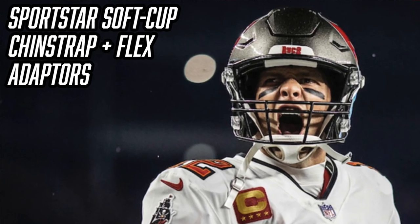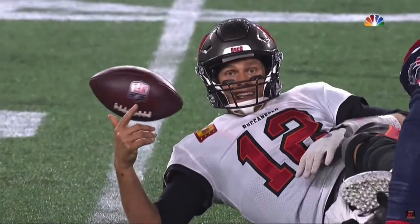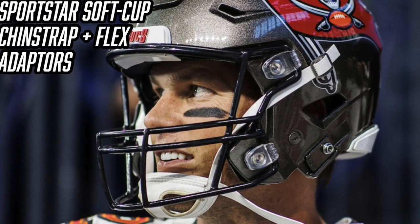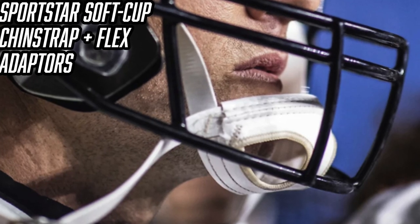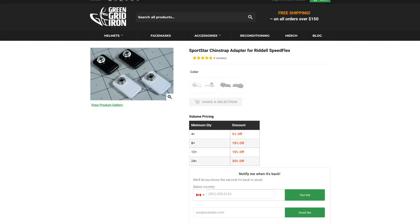Now it's time to talk about Tom Brady's chin strap. For most of his career he wore a soft cup chin strap — the specific model he's been wearing on his Speed Flex is the Sports Star soft cup chin strap with Sports Star flex adapters. We rarely see players still wearing soft cup chin straps, but with Tom Brady, he's been around forever and barely gets hit, so he doesn't really need a lot of chin protection. The flex adapters replace the cam lock system and allow Tom Brady to use the classic buckle system — old-school guy. You can get the Sports Star soft cup chin strap for $25 and the flex adapters for $15, both linked below.